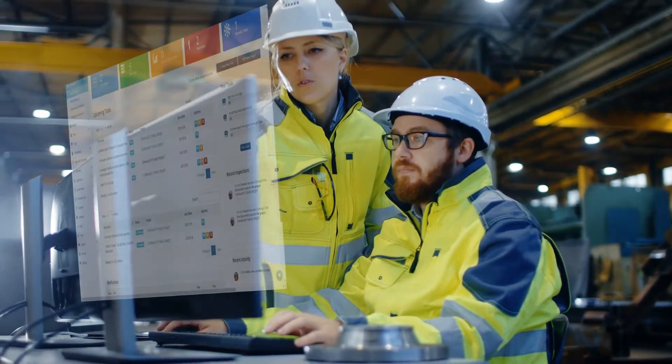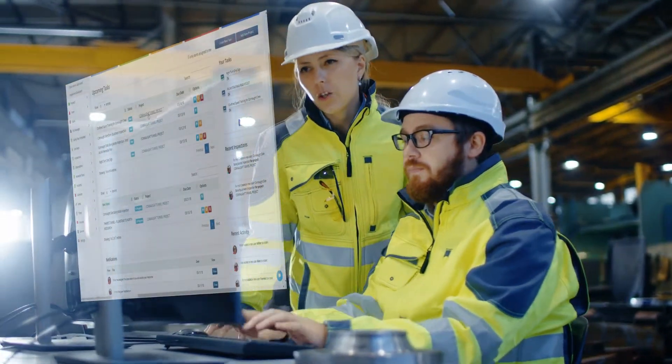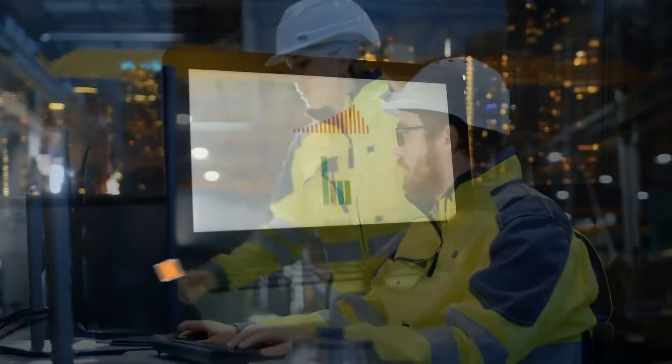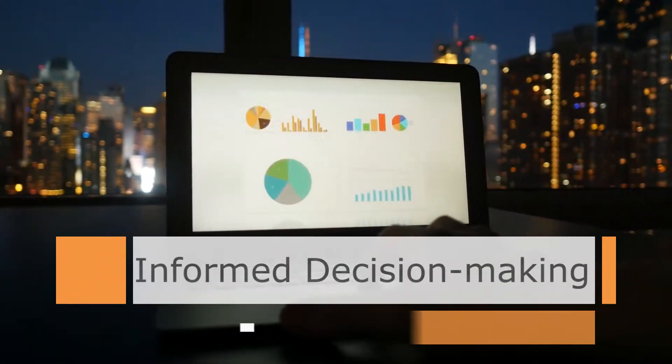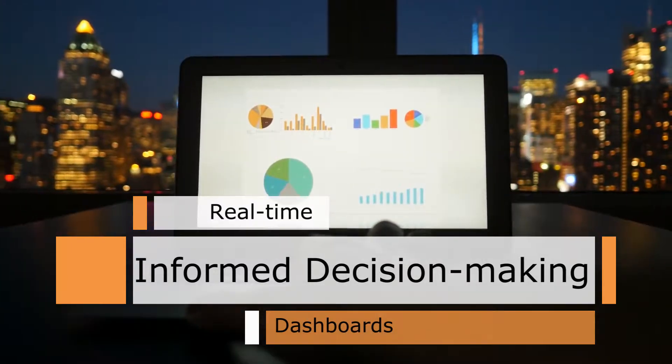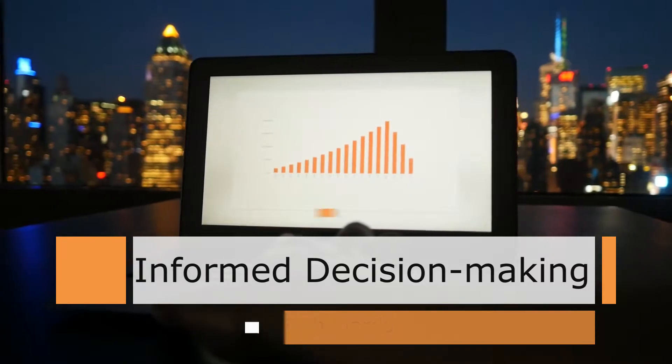SiteSafetyPlan.com dashboards allow for quick access to all of your projects, safety reports, and analytics. Personalized dashboards help you visualize key performance indicators and other strategic data at a glance.